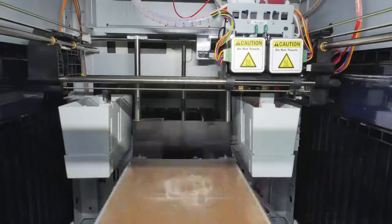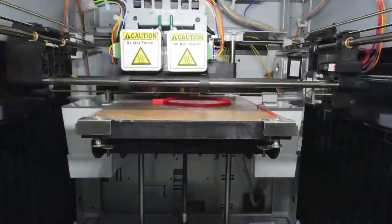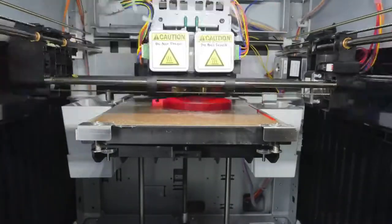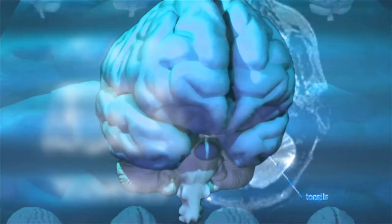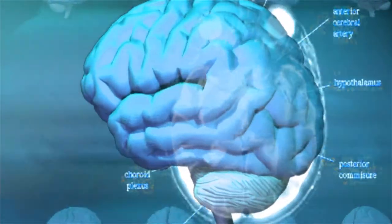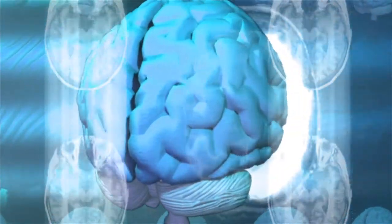This is where 3D printing comes in. 3D printing, or in this case 3D bioprinting, is the process of depositing biomaterials to create tissue. There will be no compatibility issues because the organs are made using the patient's own tissues.